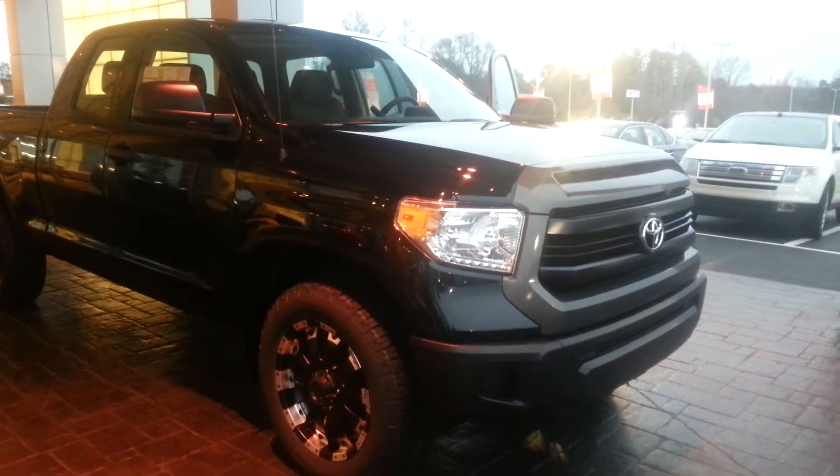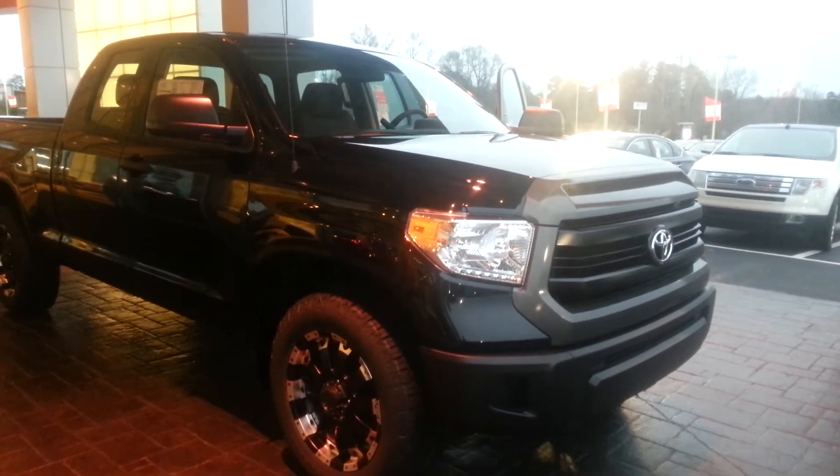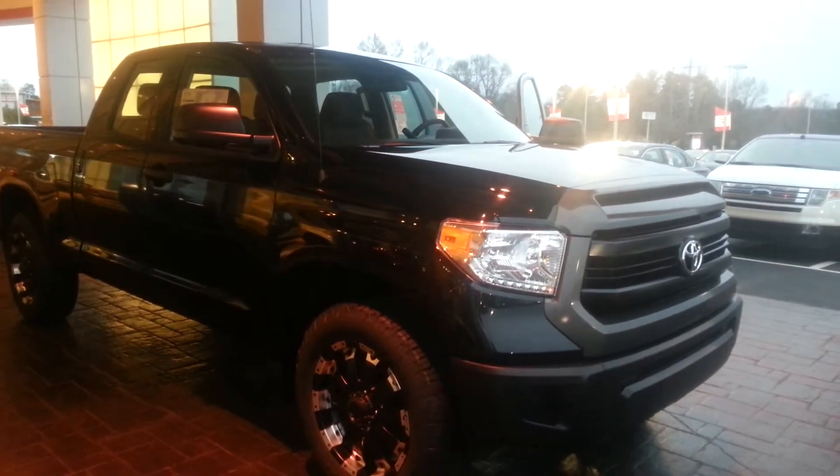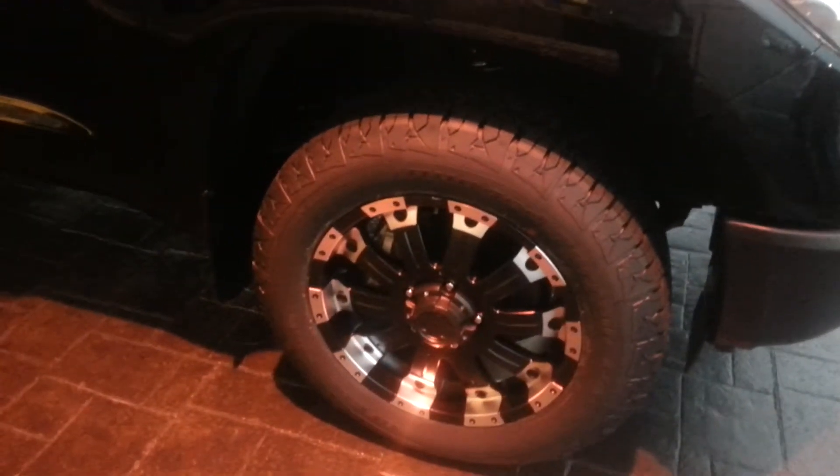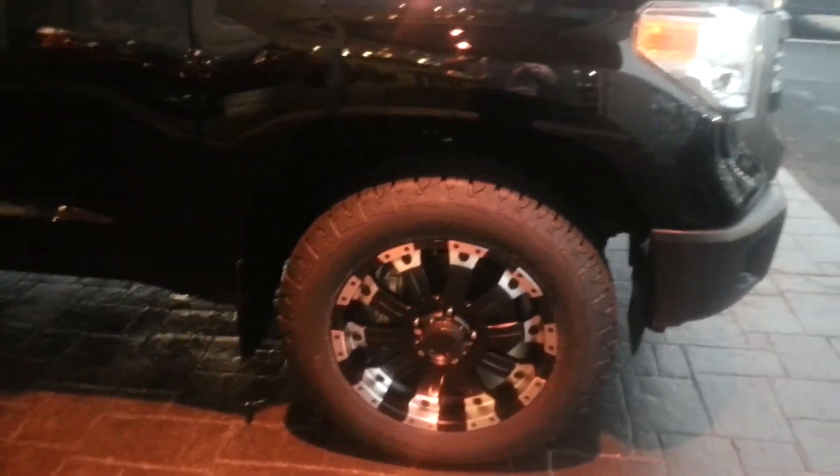Hey, this is Jay Jackson at LaGrange Toyota and I'm displaying the 2015 Toyota Tundra Double Cab SR5. And this thing is nice — it has your 20-inch black mammoth wheels with your rugged terrain tires.